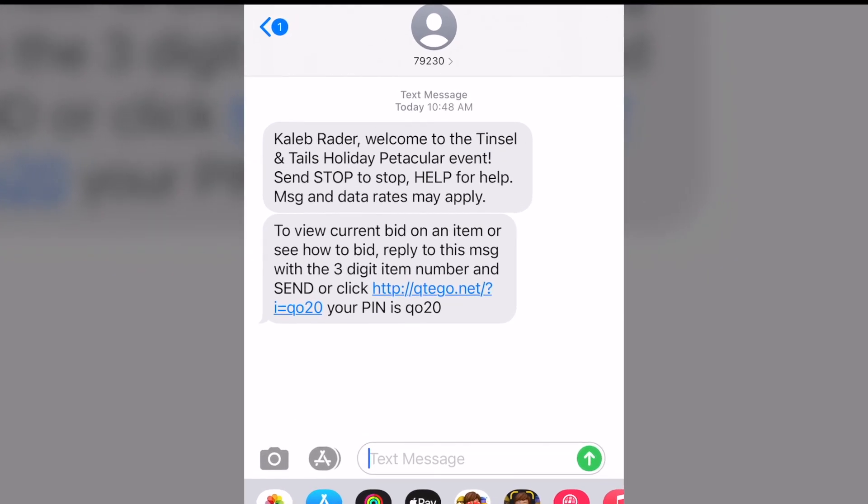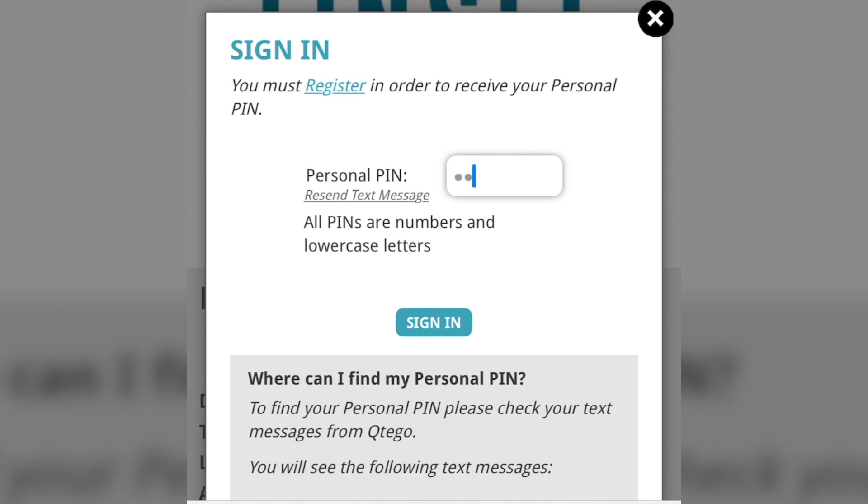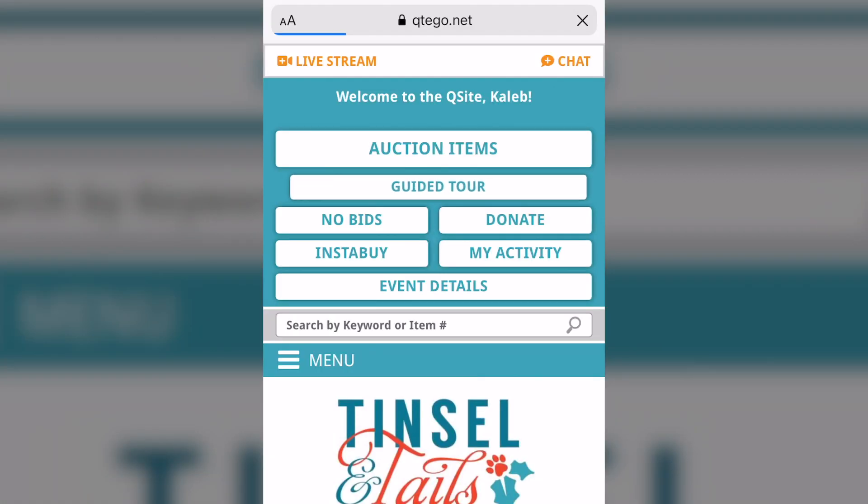Look for the link in the confirmation text message. The last four characters are your PIN. Enter your PIN when you sign in. You are now registered and ready to bid or donate.